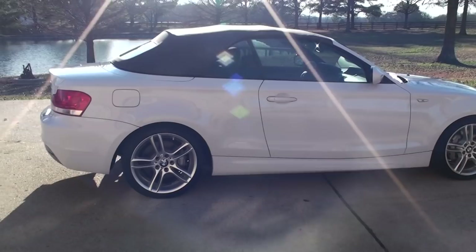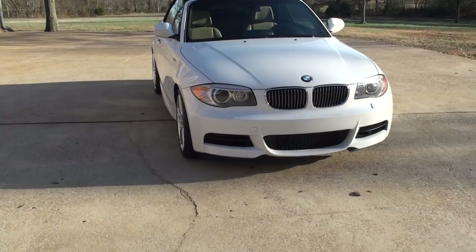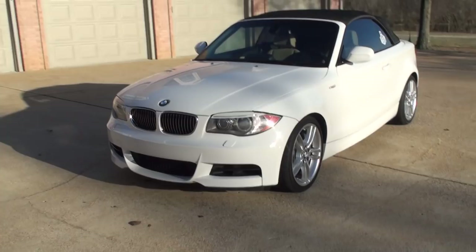It's got 18 inch aluminum wheels, sport suspension, bigger brakes, HID adaptive headlights that turn as you turn, and an automatic headlight washer system.